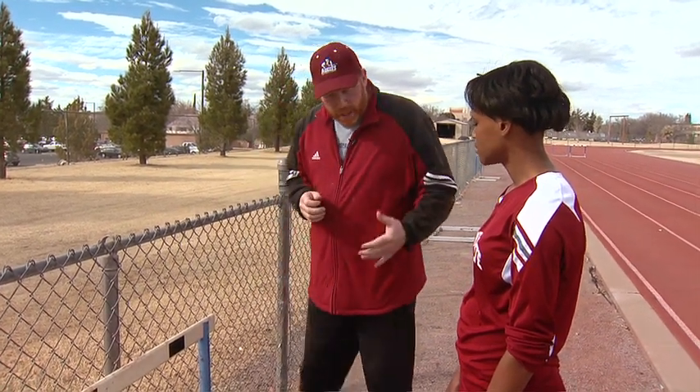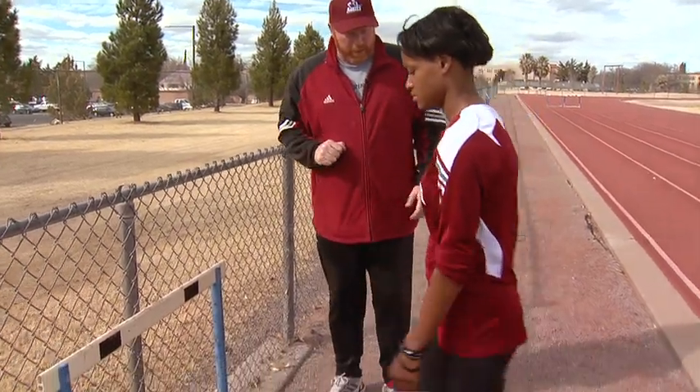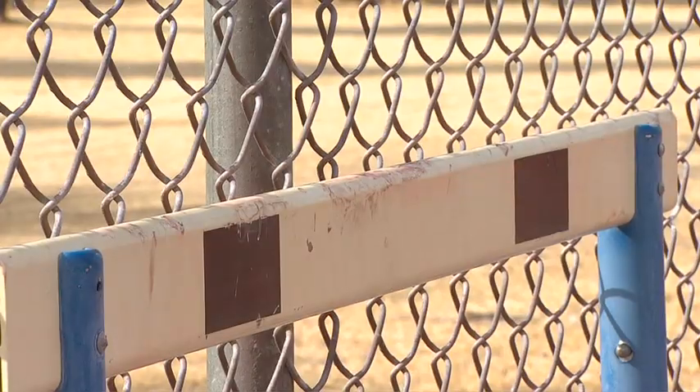Alright Zoe, on this first drill — the basic lead-leg technical drill that we're going to do today — I need you to work on getting your heel to your butt first as you get into gun and watch position. Bring your legs up, good. Now let's drive into the hurdle.